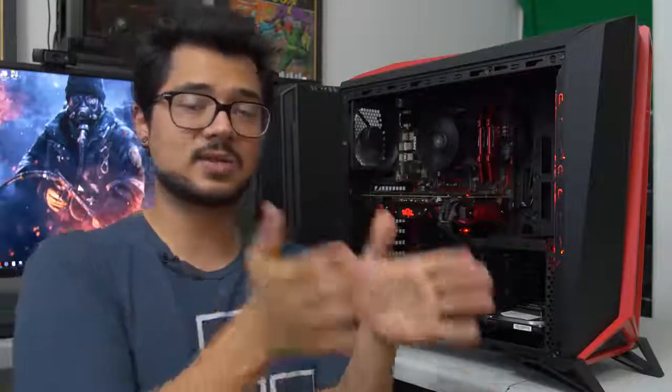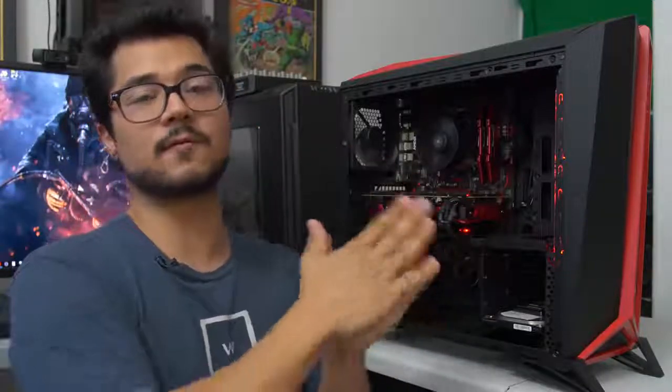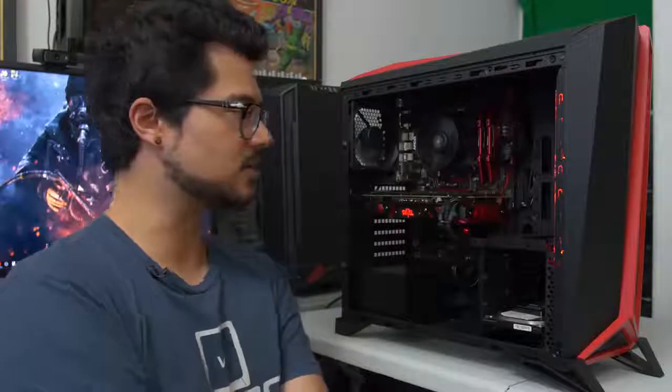So on that note, we can go ahead and talk about gaming benchmarks. I ran six games in total at two resolutions — 1920x1080 and, of course, 2560x1440 — which, again, this is being advertised as a budget gaming rig for that resolution, for Quad HD, so to speak.